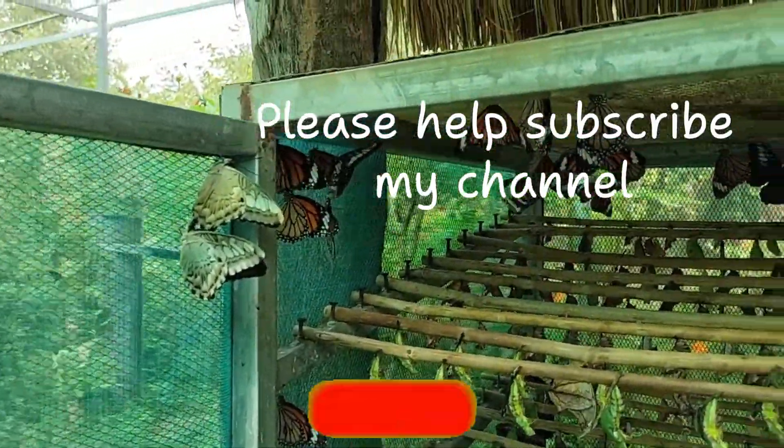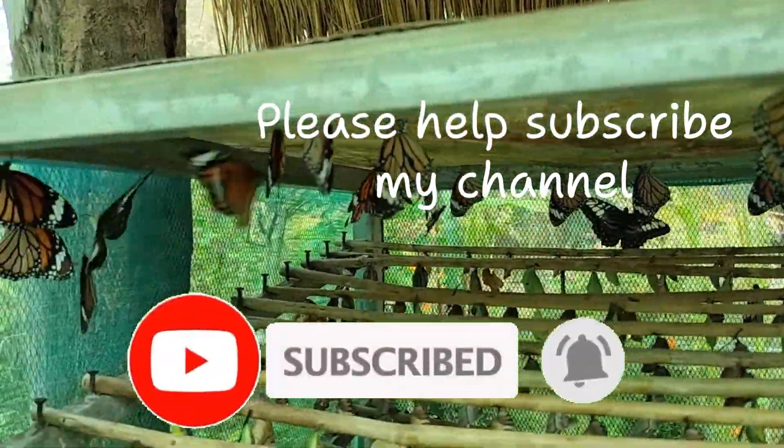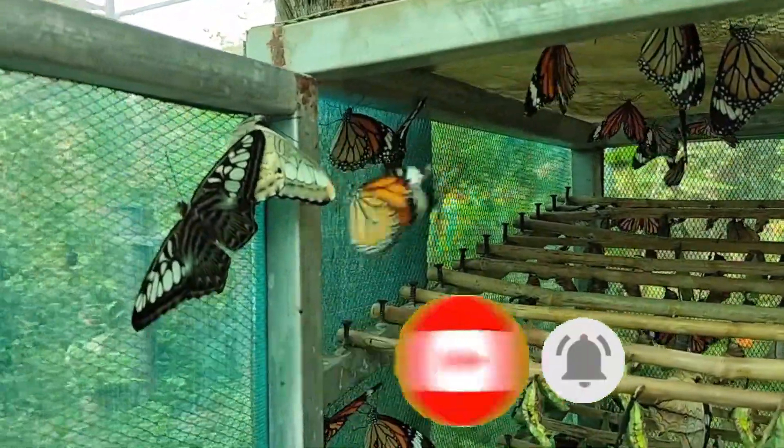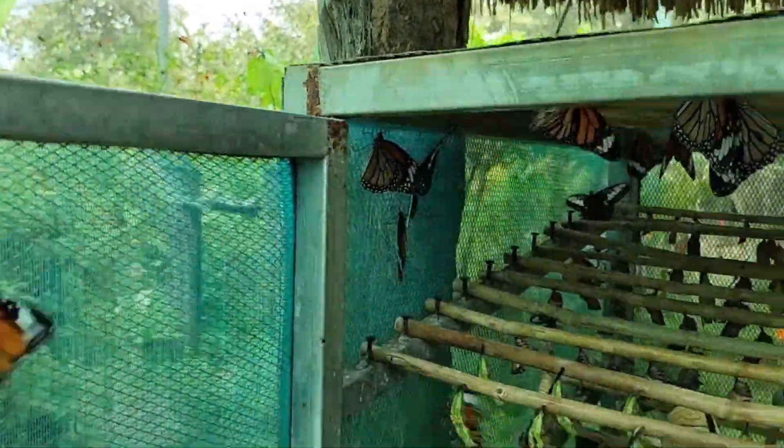Look, these are all the newly hatched butterflies. They've just been hatched from the chrysalis. Now they're almost ready to go, but we're gonna start releasing them now.